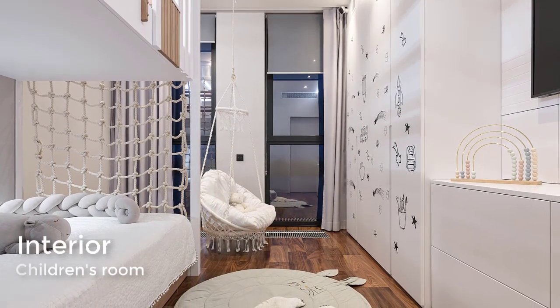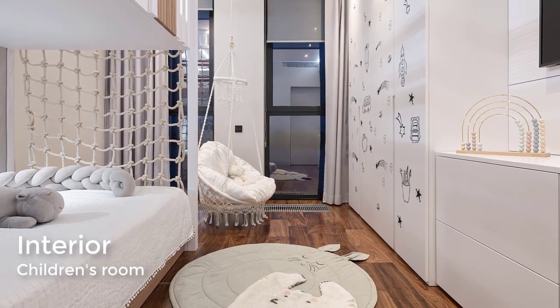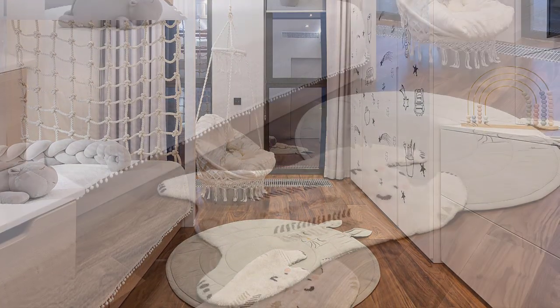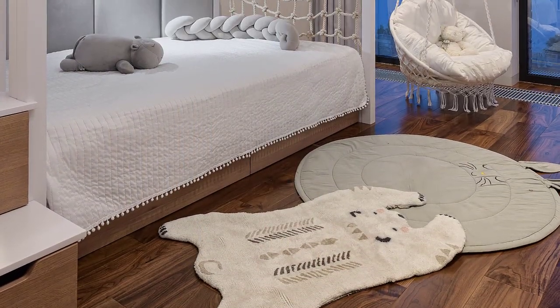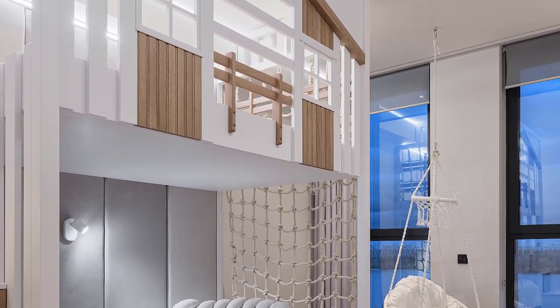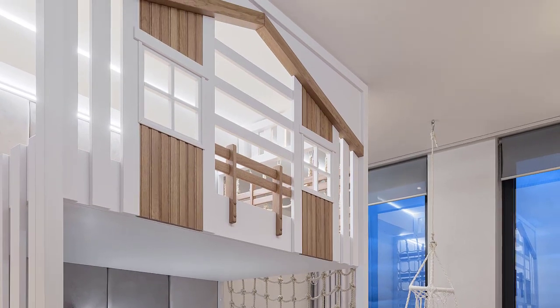In the kids' bedroom, a modern interior design style features a simple white and light wood color palette. The bedroom has been designed with a double-story bed, where the lower space is dedicated to the sleeping section while the upper level is a play area.